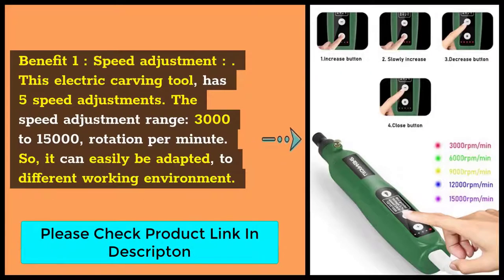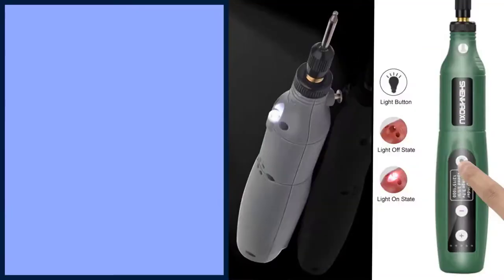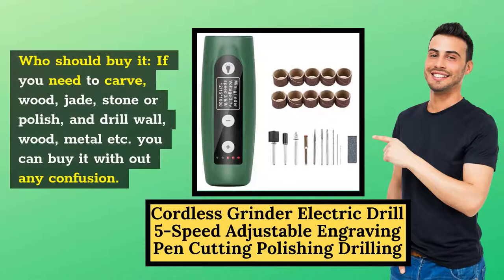Benefit 1: Speed Adjustment. This electric carving tool has 5 speed adjustments. The speed adjustment range is 3,000 to 15,000 rotations per minute, so it can easily be adapted to different working environments. Benefit 2: Simple Operation. The operation of the machine is very simple. A new operator can easily understand the method of using it. You will find increase, slowly increase, decrease, and close buttons on the drill machine to help you operate it properly. Benefit 3: Light and Portable. This cordless grinder electric drill is light and portable. The weight of the machine is 150 grams, so it can be carried anywhere easily. Application: It can be used to cut wood, stone, drilling, stone carving, polishing, and so on. Who should buy it? If you need to carve wood, jade, stone, or polish and drill walls, wood, metal, etc., you can buy it without any confusion.